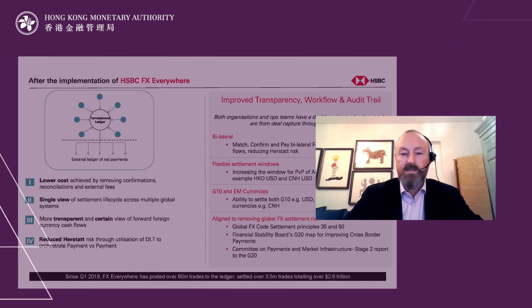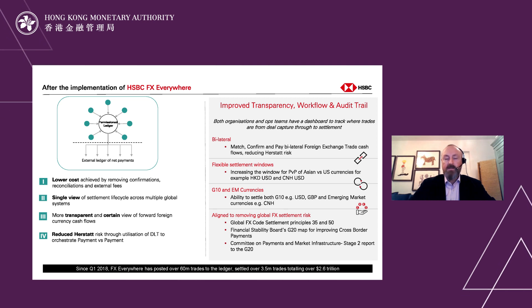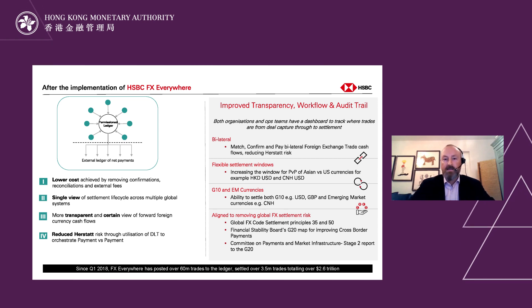One of the major risks within the foreign exchange industry is Herstatt risk. Herstatt risk very simply means that if we do a Hong Kong dollar transaction, we want to minimize the risk of paying out Hong Kong dollars and not receiving US dollars later on in the day. So using payment versus payment, we are able to coordinate the payment of Hong Kong dollars and the receiving of US dollars at the same time.